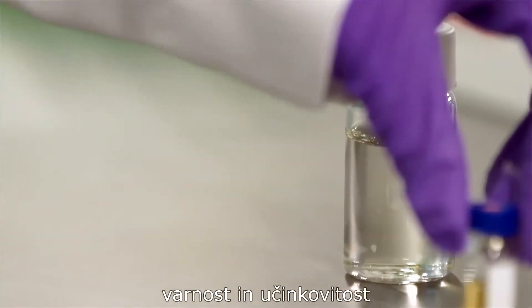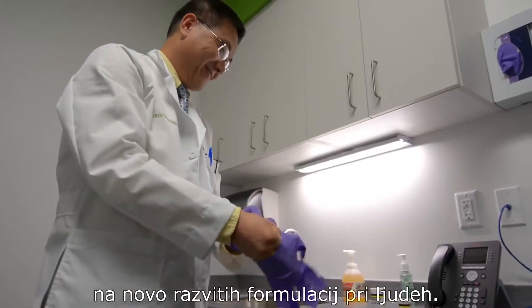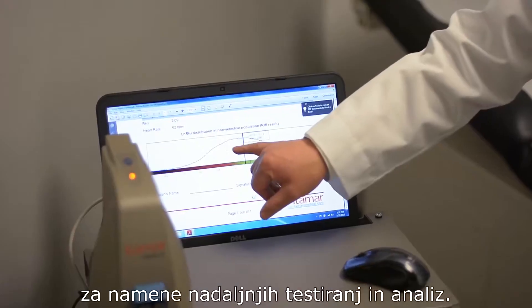Within our clinic, newly developed formulas are tested for safety and efficacy in humans. Over the course of clinical study, we collect a tremendous amount of samples from subjects for further testing and analysis.